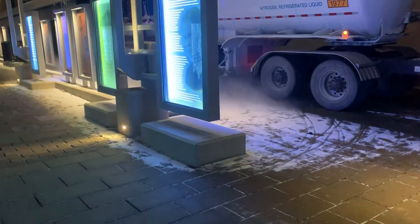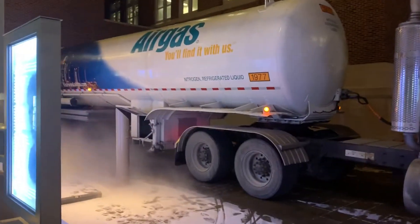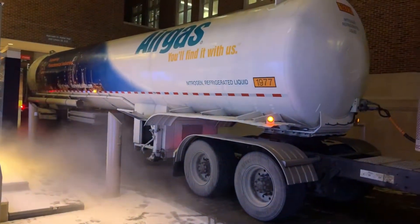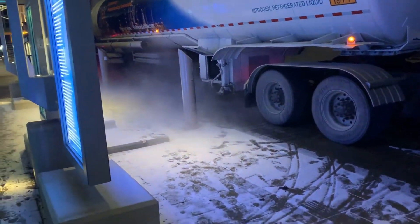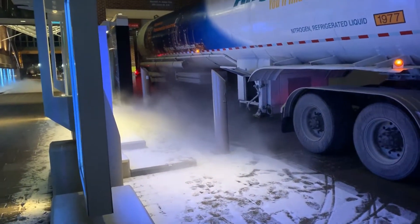Research universities like the University of Minnesota use a lot of cryogenic liquids — a whole lot of them — so they have giant trucks come in carrying liquid nitrogen from companies like Airgas. You can see when they unload the liquid nitrogen, there's that same water vapor fog that you normally see.